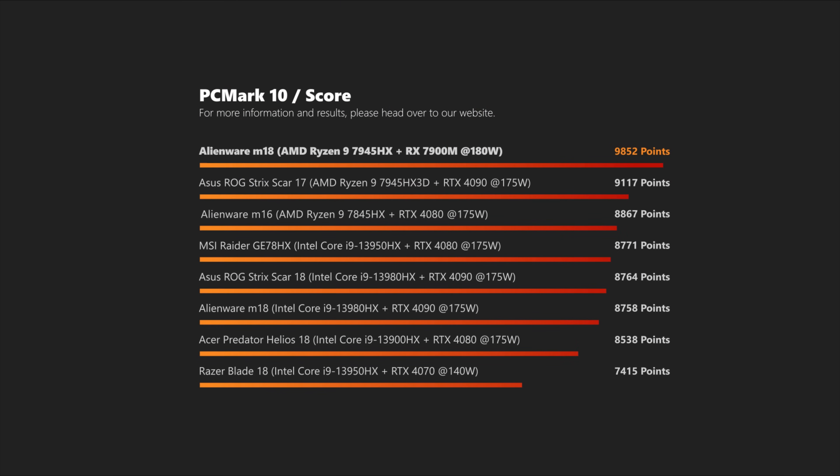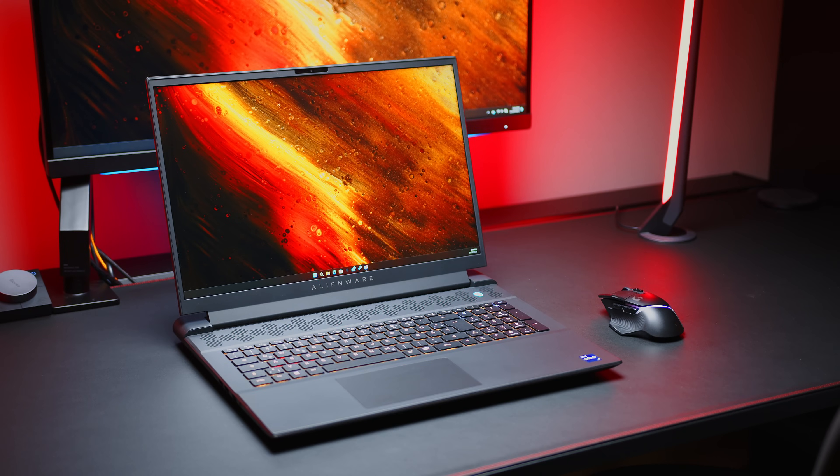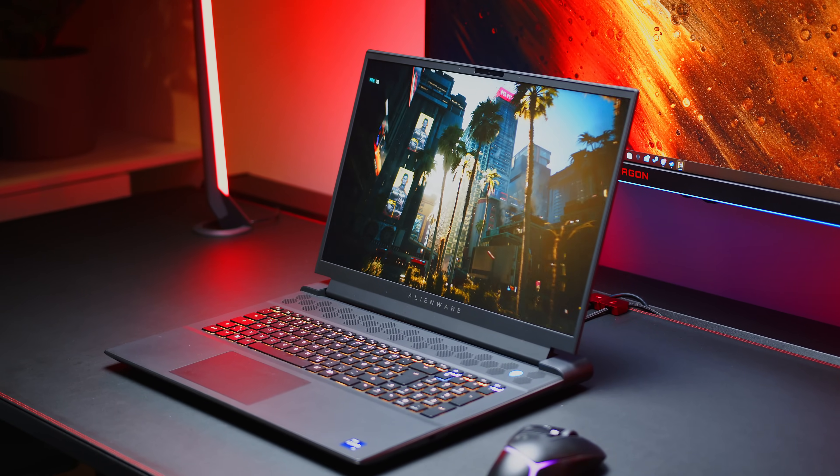While our measured PCMark results are amongst the highest we have ever seen in a laptop, our experience with the M18 was not all sunshine and rainbows. Unfortunately, this is a somewhat typical behavior for new Alienware models, and during our time with this one we encountered several bugs and glitches, which can be quite frustrating with a new machine. Amongst other things, we encountered boot problems when external screens are connected, and on some occasions the internal screen would just go black, requiring a reboot. We can only hope that Dell can iron out these things quickly.